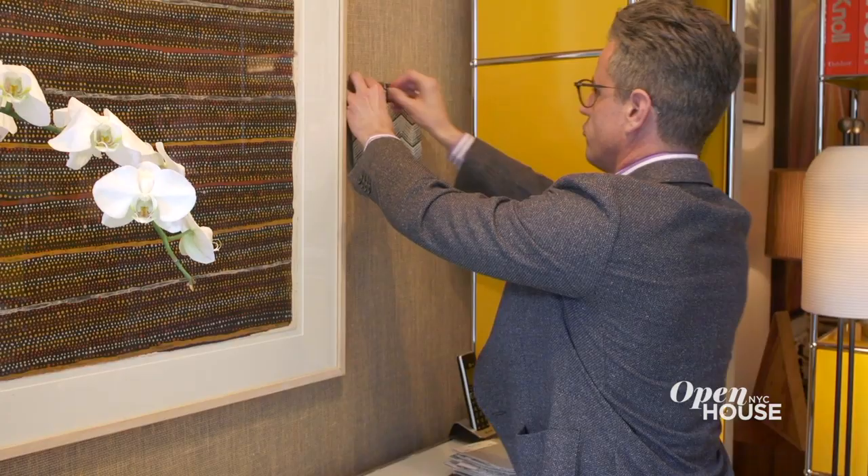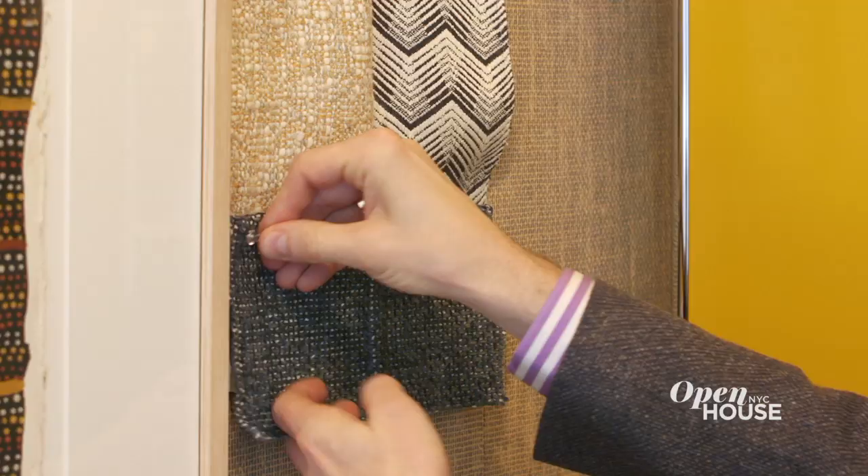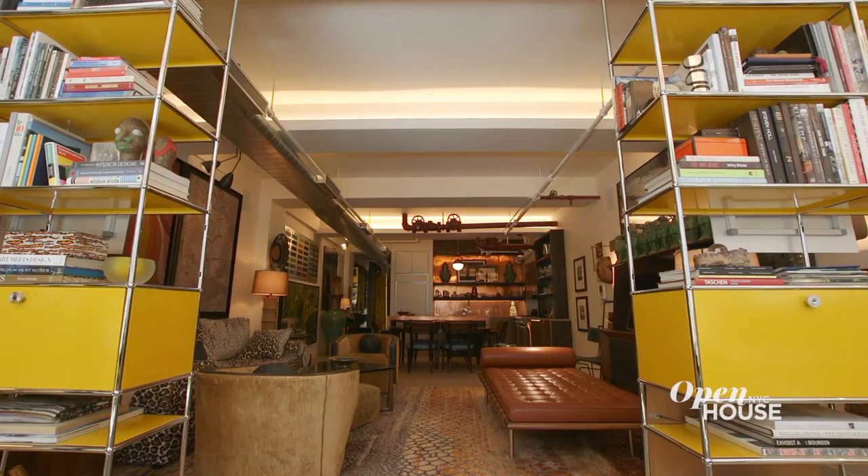Since we often host client presentations in this space, we installed a cork wall. When we're presenting, we remove the artwork, remove the accessories, and that's where we pin up client fabrics to present for their homes. Since the biggest, boldest main windows are at the front, we decided to use open bookcases as a divider between the living space and the workspace. The idea is to carve out space, but don't lose the light.